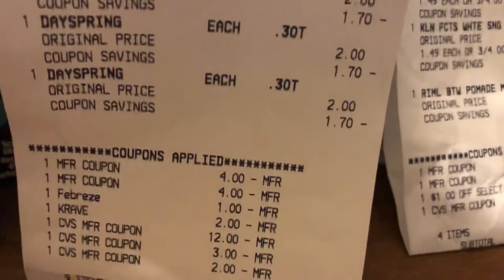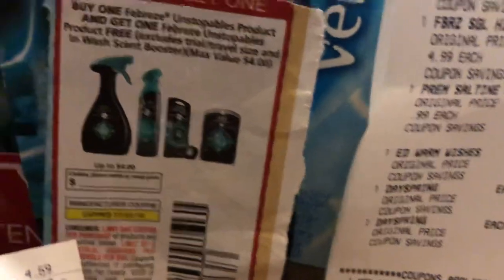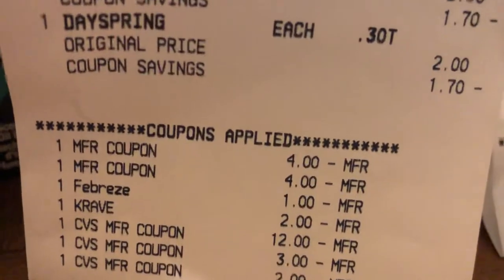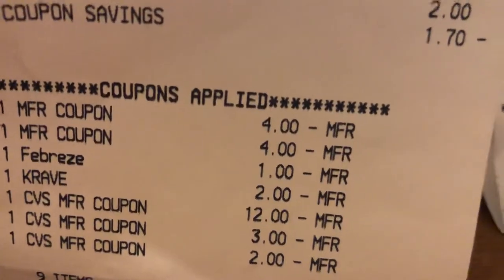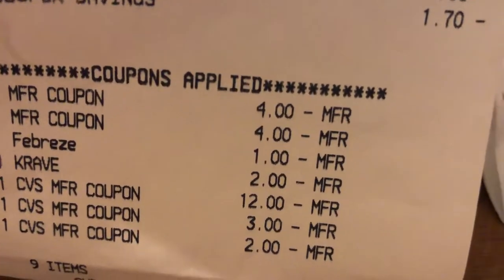I had this coupon for the Unstoppables and the young lady had taken the $4 off of each one of those, as you can see right there. Then the digital on the Febreze popped off and I had a $2 digital on Crave and I had $12 in ECBs and a $2 ECB.